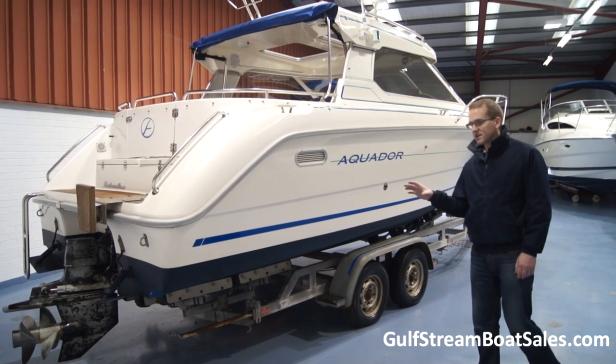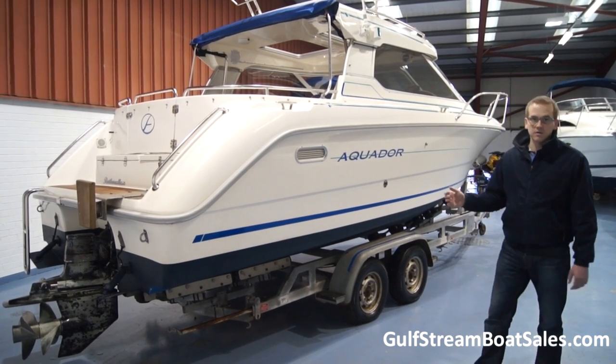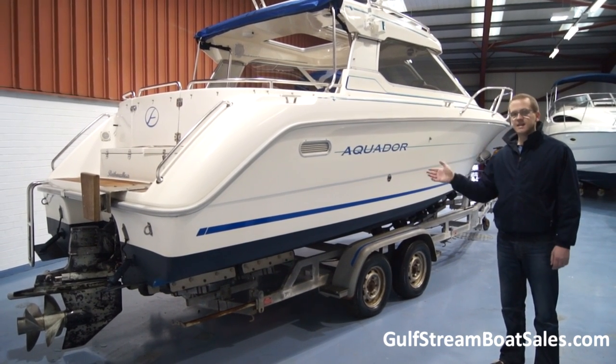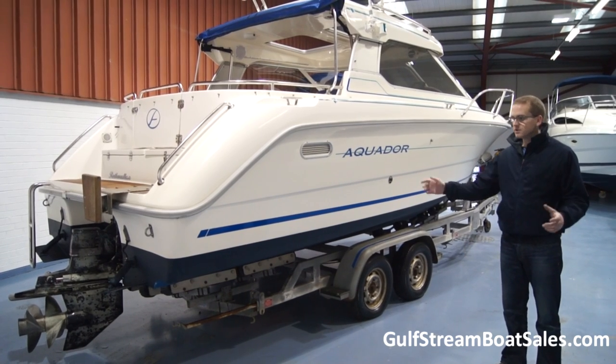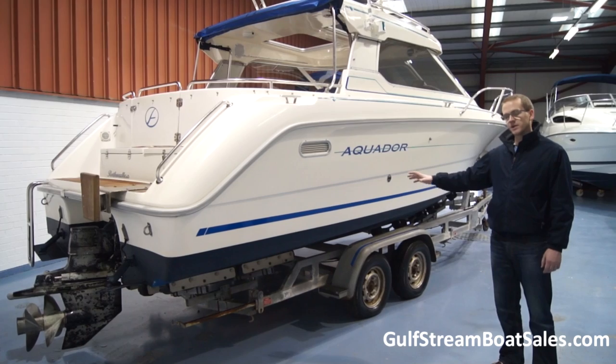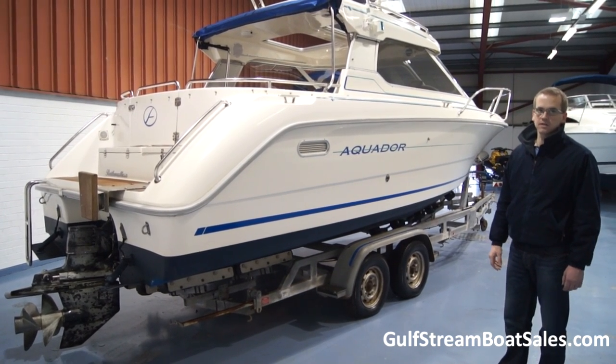It's a super launching trailer, and it's one of the things that makes these boats so popular — these baby Aquadors. You can put them on the trailer and take them away for the summer holidays, or easily move them from one cruising destination to the next. I'd happily send this boat anywhere through Europe on that trailer. It's absolutely top notch condition.